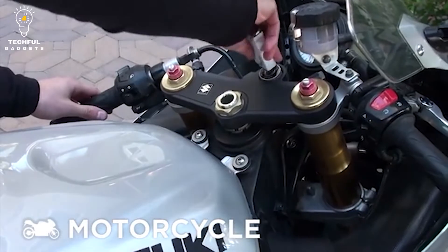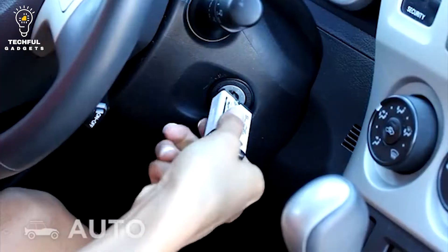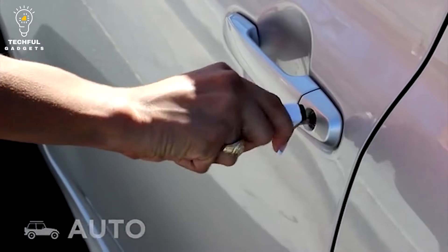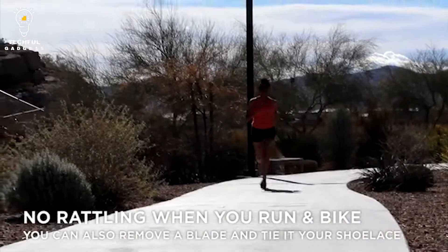Plus, it comes with a serial number so you can register it with Keyboard's Reward If Found program. That way, if you ever lose your keychain, there's a better chance of someone returning it to you. So if you're looking for a convenient way to carry your keys and other essentials, the Keyboard Slide 2.0 is a great option.